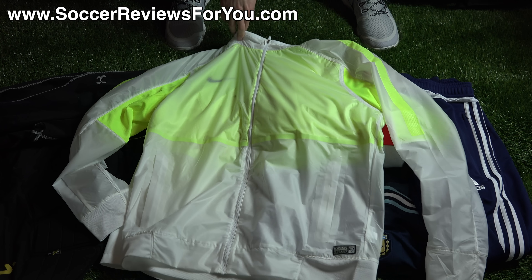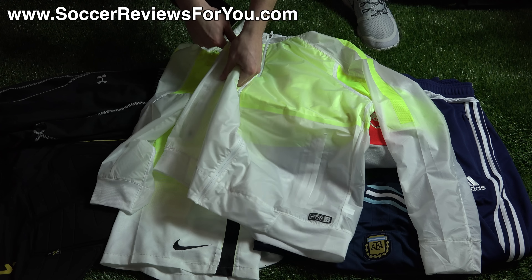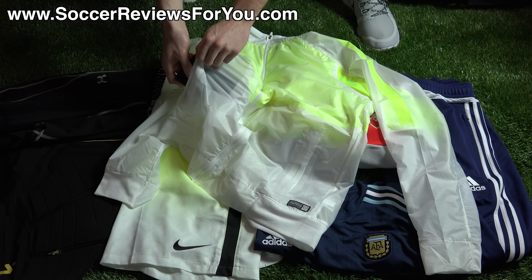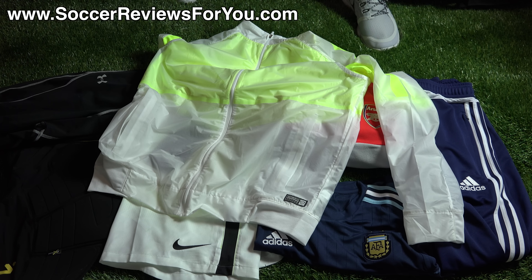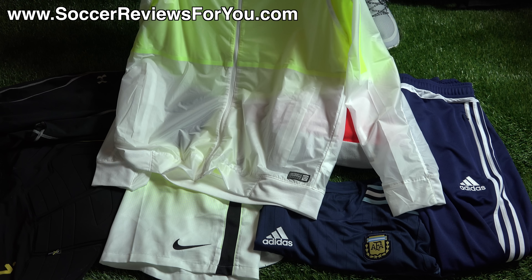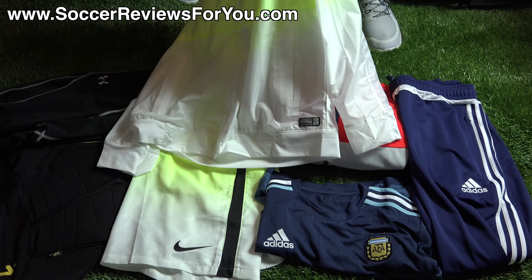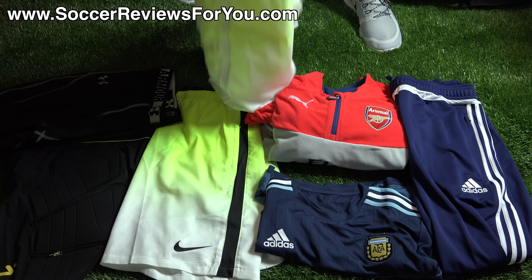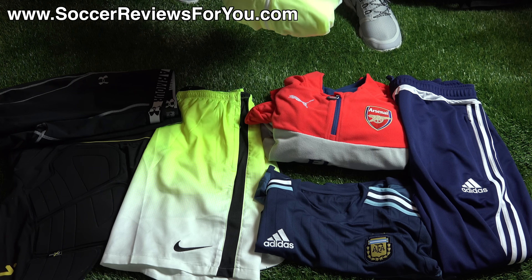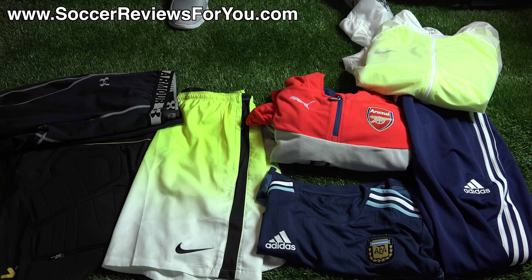The jacket has zipper pockets, but since it's completely see-through, if you put anything in the pocket everyone can see it. I'll slide my phone in to demonstrate — as you can see, everyone knows the phone is in the pocket. It's kind of a silly way to make a jacket in my opinion. It's cool if you want a clear jacket, but not something I'd wear casually. Nonetheless, it does what it's supposed to do, which is probably the most important thing.